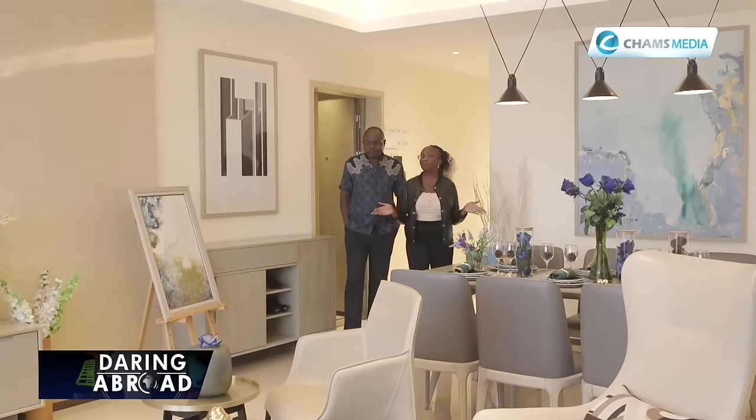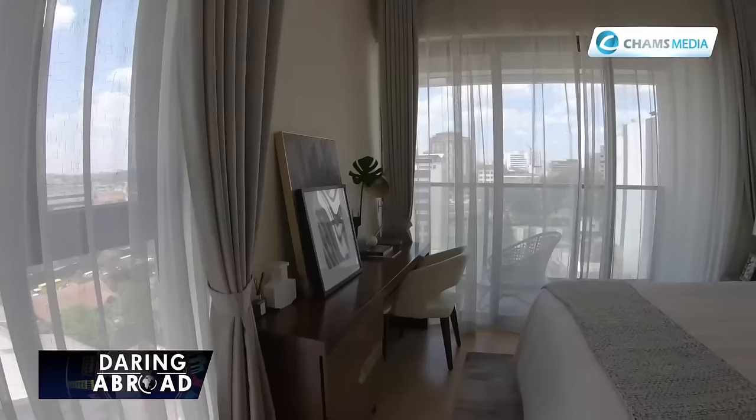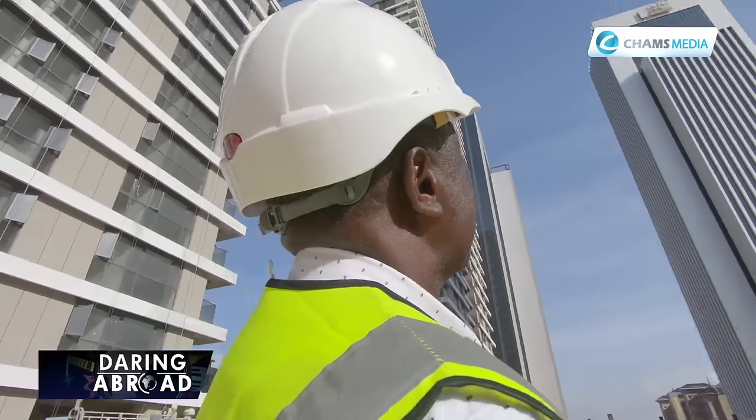We have an open plan living room. Why are local and international investors eyeing GTC Nairobi?